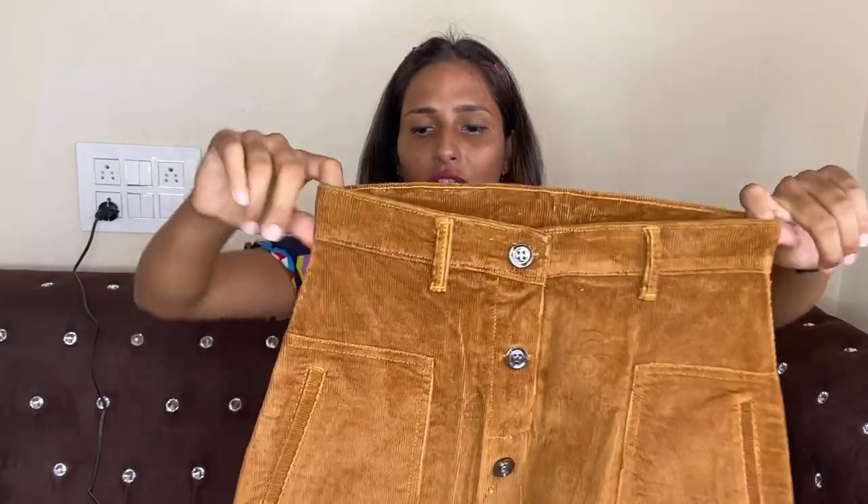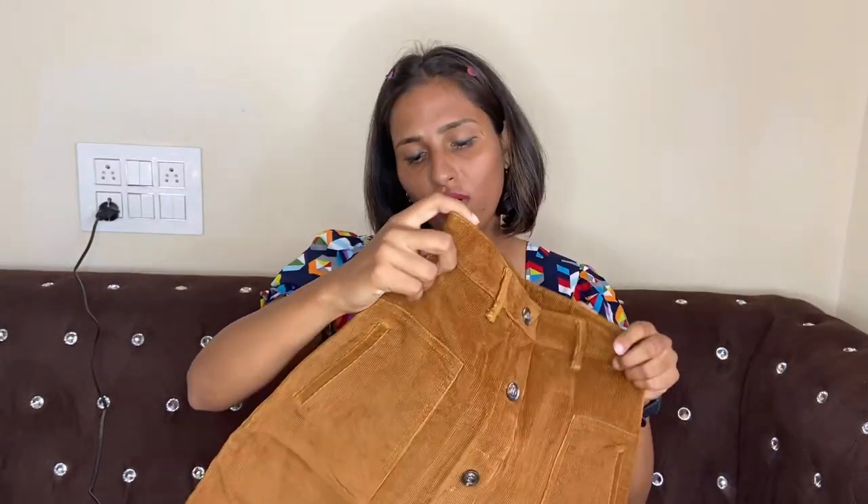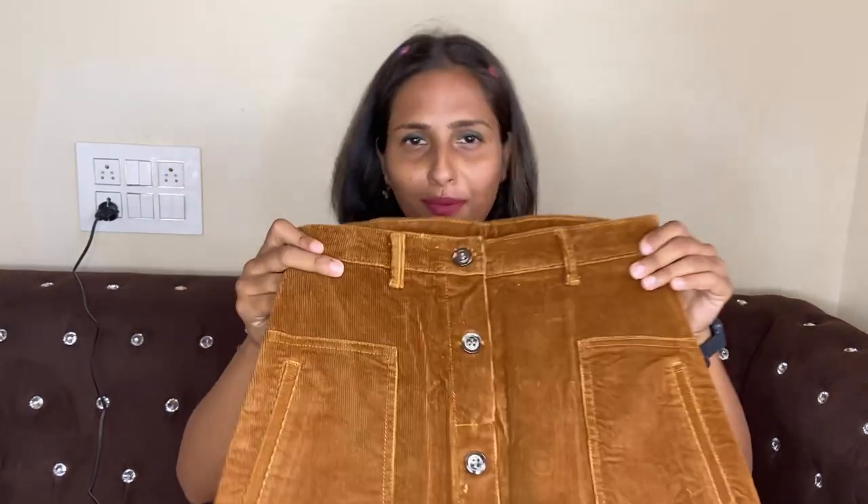The brand is Dry State and I will give the link in the description box to help you guys. This type of skirt is great for party wear or even a photo shoot. The skirt trend is always in style, so you can definitely pick it up.